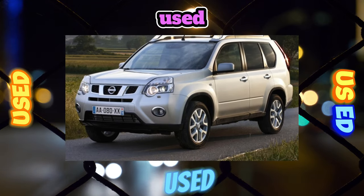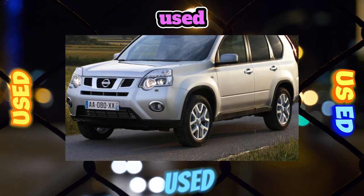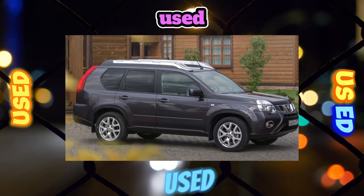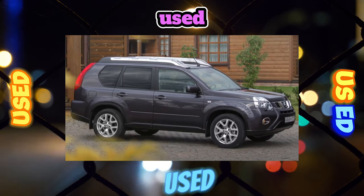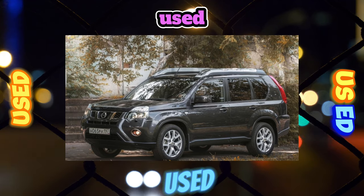The X-Trail is endowed with a masculine appearance, but the paintwork of the body is surprisingly delicate. After a few years, the varnish begins to become cloudy and overwritten, like all external chrome, and chips on the paint remain even after light blows with small pebbles. Worst of all, if they appear on a non-galvanized roof, the places of impact quickly rust.